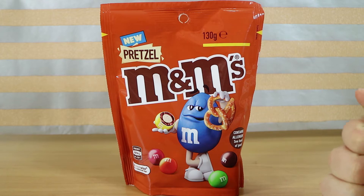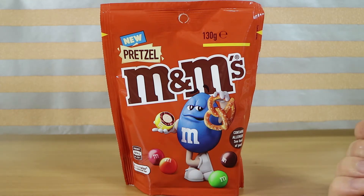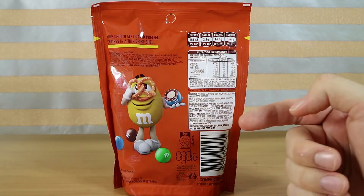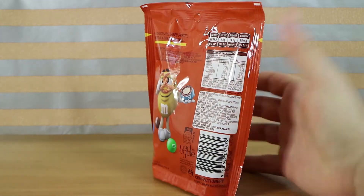Are they only new for Australia? I don't know. I think they're in at least America, but feel free to correct us down below if that's not the case. Yeah, let us know if you're from a different country and maybe you have them there, but they're new for us. A couple of months back we got the new M&M's mint, and they've been out in other countries for years.